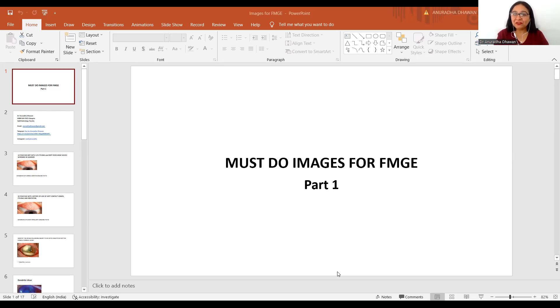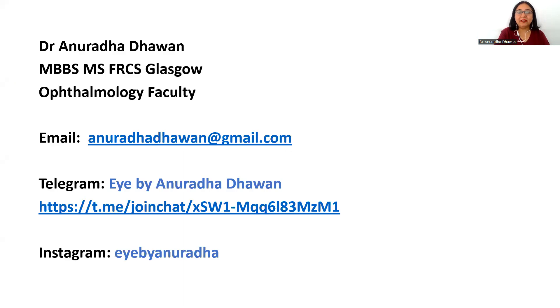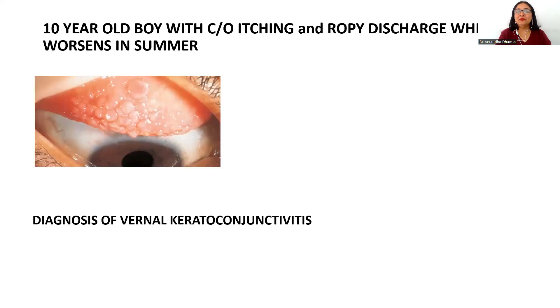Here are your must-do images for the FMG exam. I welcome you to today's video and would like to let you know that you can contact me on my email. I'm also available on Telegram as well as Instagram for further sharing or discussing anything. Anuradha Dhawan welcoming you to today's quick video on the FMG must-do images.